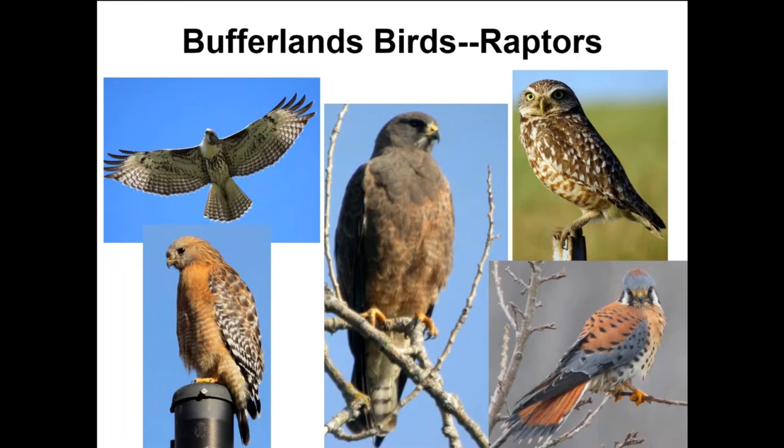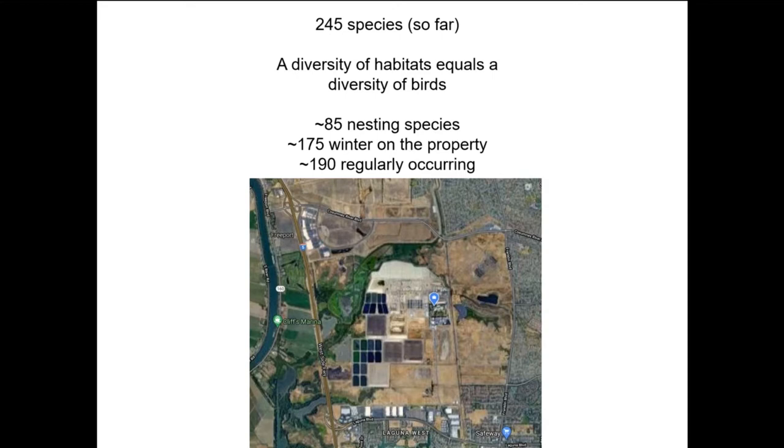Welcome and thanks for joining us. This is one of several virtual talks we've done, and it's an outgrowth of an overview of bufferlands birds — more laser focused. We'll cover something like 25 species total. The bufferlands now has a species list of 245.